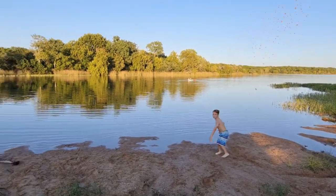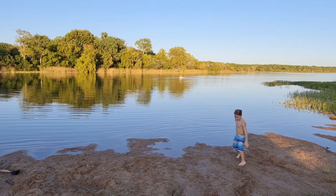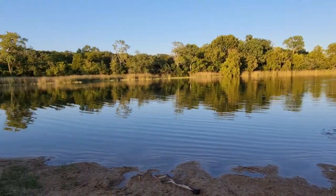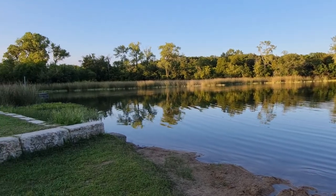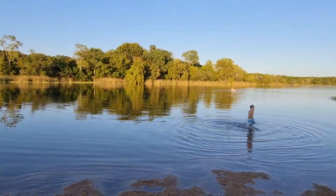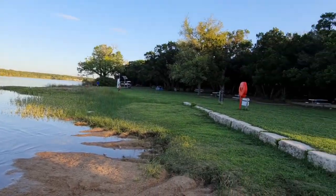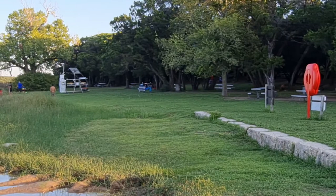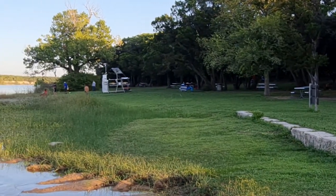I think the highlight here is going to be this beach area. The water is just crystal clear. They do have a boat rental up here so you can rent kayaks and canoes. It's 20 bucks an hour.